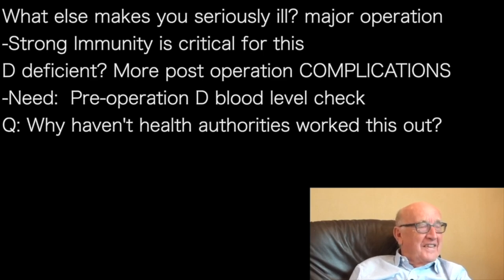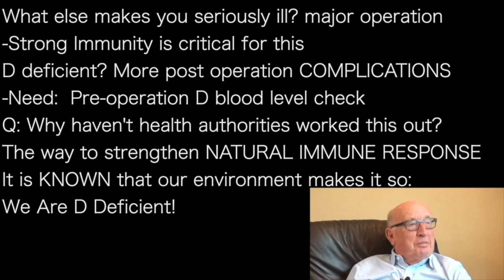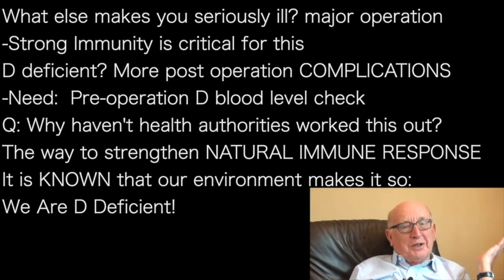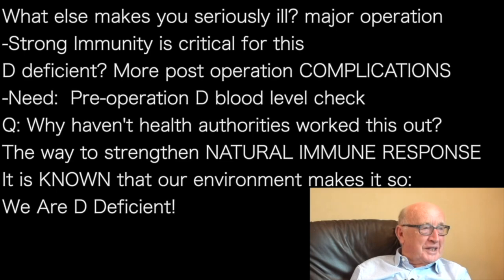Why haven't the health authorities worked this out? We believe in nature and we've got to optimise our natural immunity. We know we're all vitamin D deficient — we work indoors, not in the fields; we have a lot of clothes cover and a lot of cloud cover; and half our year we don't produce vitamin D because it's winter. We know all these things — let's put it all into action.